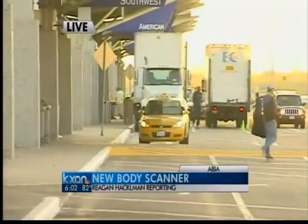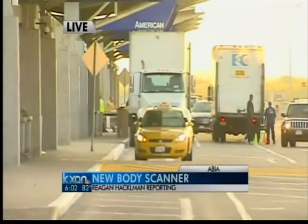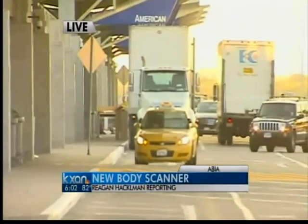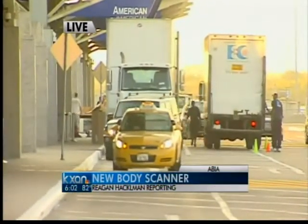You might remember the first generation of body scanners produced some somewhat revealing pictures, but the TSA says these new second generation scanners will eliminate those revealing pictures, and they say they should actually speed up the process.